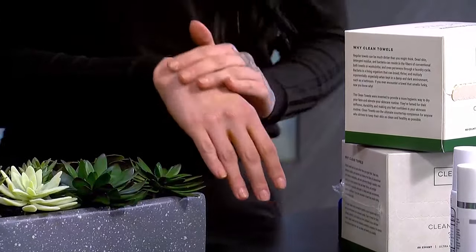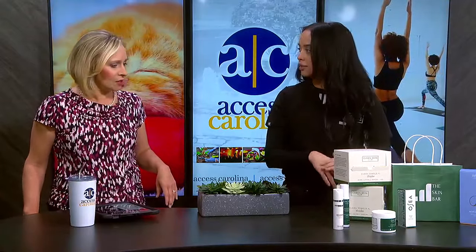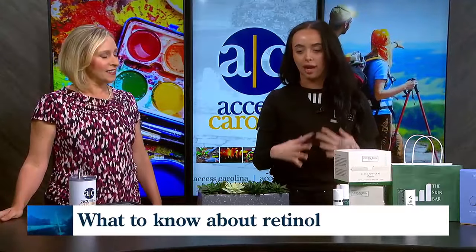You want to go for salicylic acid, glycolic acid — those are two ingredients that we really, really love to see in products. What else is good to start with? Zinc. Zinc is amazing. So SPF with zinc in it is going to help with that inflammation, that redness, especially when you're out in the sun a lot.